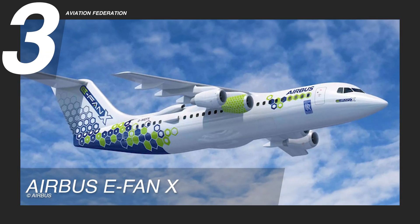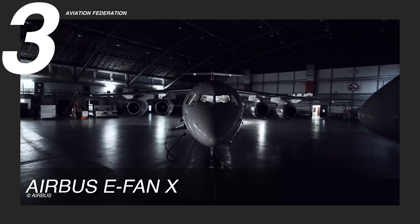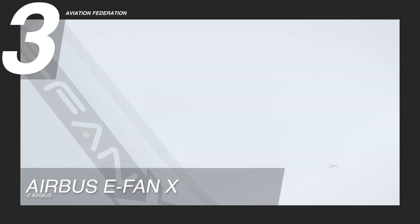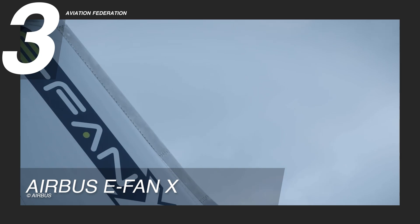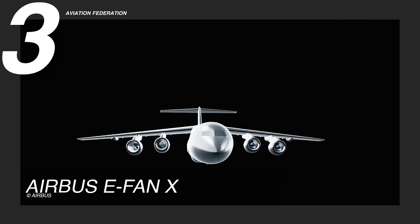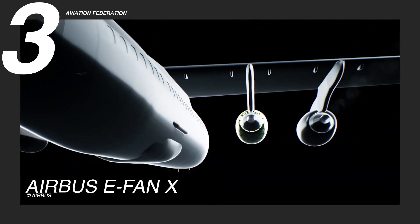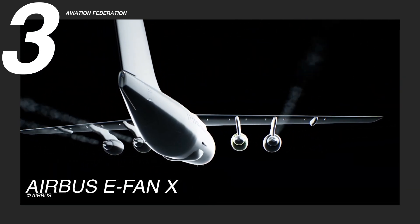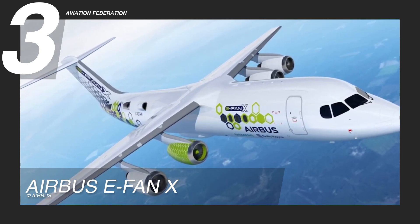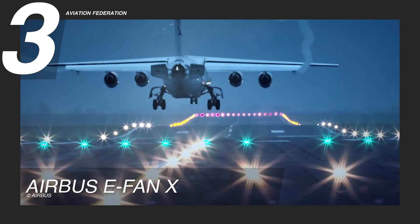Positioned at number 3, the Airbus E-Fan X is a pioneering hybrid electric aircraft designed to showcase the potential of electric propulsion in aviation. Built using lightweight composite materials, the Airbus E-Fan X features upgraded aerodynamics and reduced environmental impact, including lower carbon dioxide emissions and noise. Intended for short-haul commercial routes, this aircraft represents a major step forward in sustainable aviation and the future of zero-emission air travel.